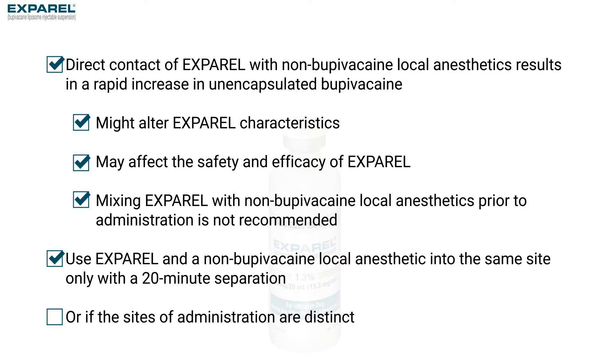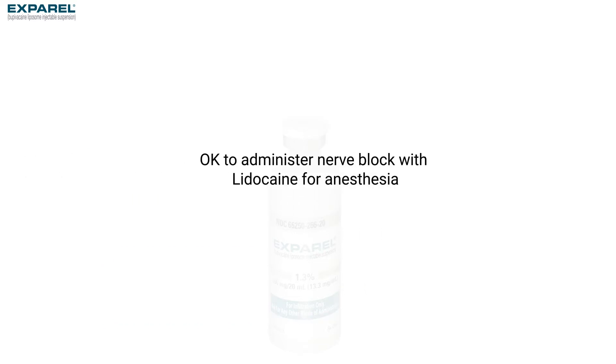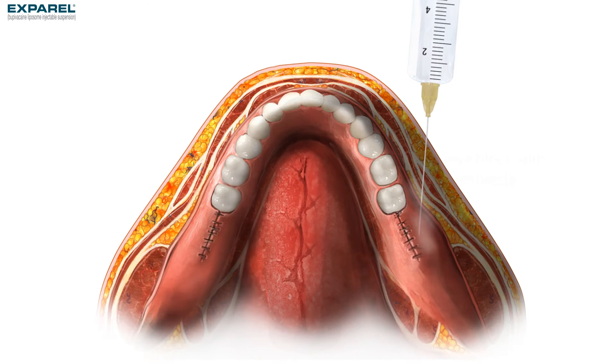However, Exparel can be used in conjunction with non-bupivacaine local anesthetics, such as lidocaine, if the sites of administration are distinct. For example, it is acceptable to administer lidocaine as a nerve block for anesthesia and infiltrate with Exparel into the surgical site for analgesia.